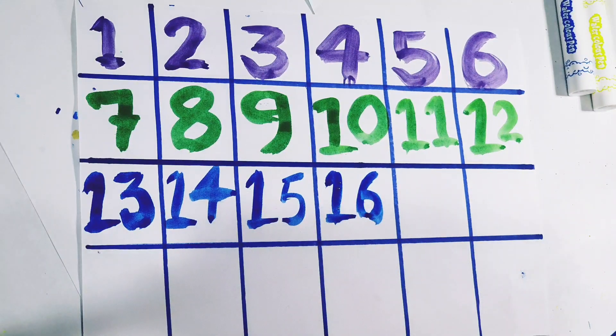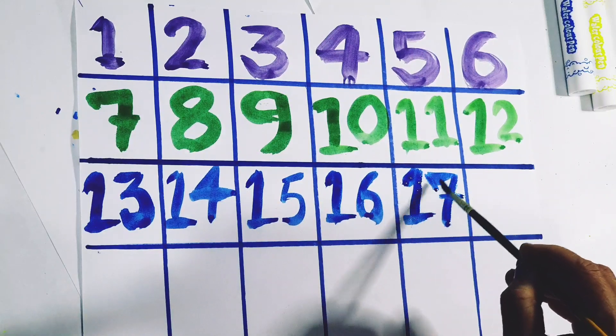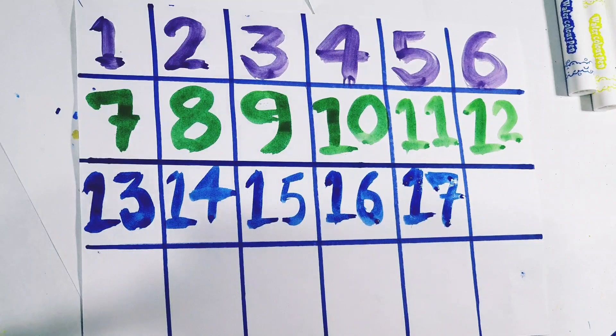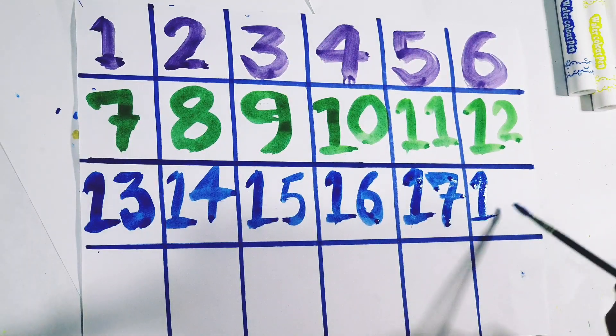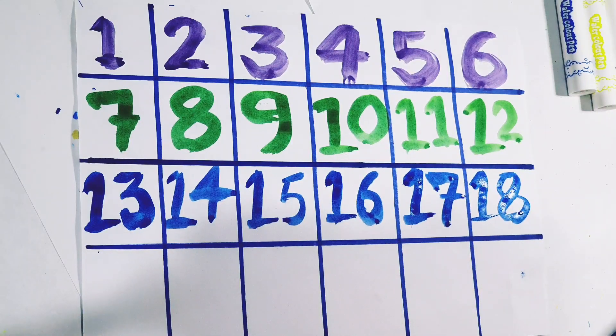16. Number 16. 17. Number 17. 18. Number 18.